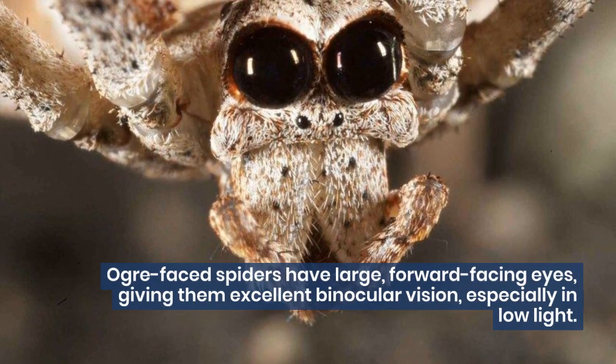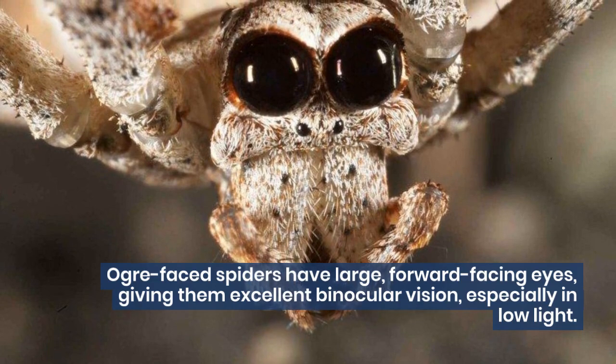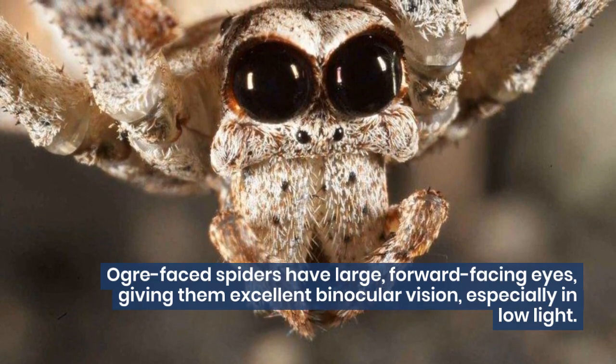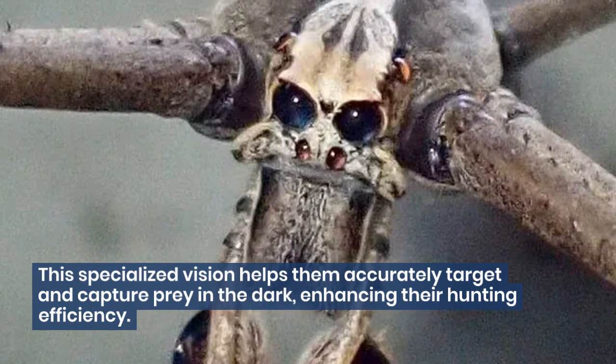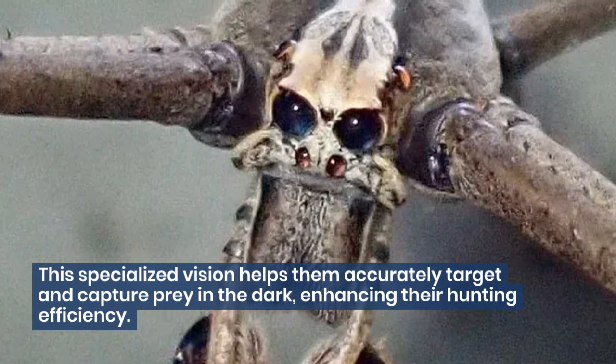Ogre-faced spiders have large, forward-facing eyes, giving them excellent binocular vision, especially in low light. This specialized vision helps them accurately target and capture prey in the dark, enhancing their hunting efficiency.